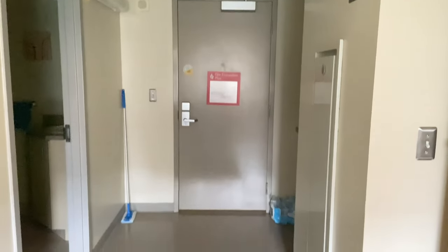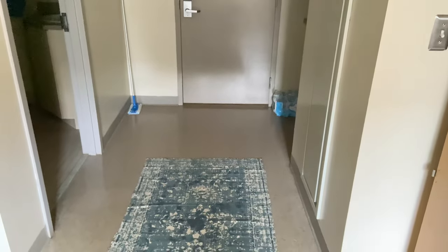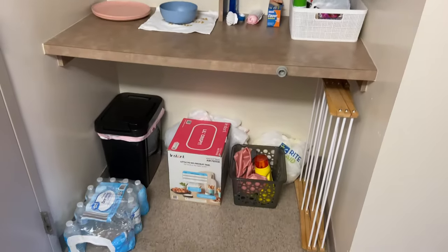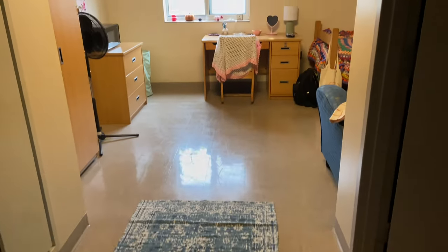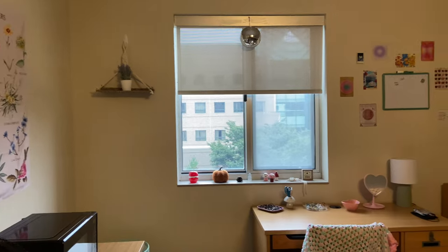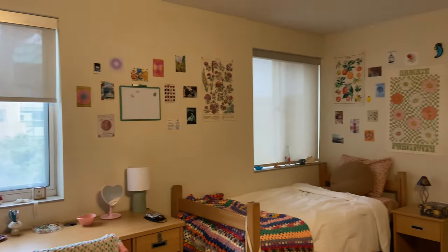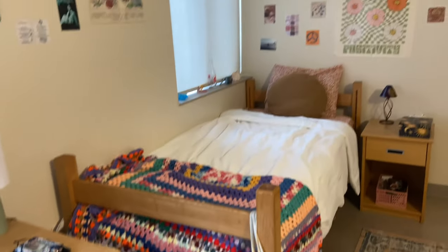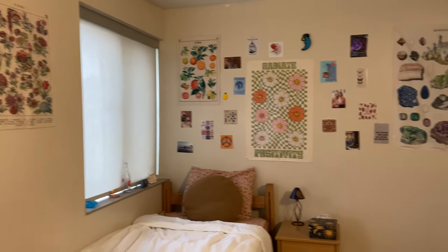Welcome to my crib. This is a dorm tour. So this is what it looks like when you walk into my room. There's the door and then there is this little storage area that's really helpful. And then here is just a quick overview of the entryway. Here is a little overview of the bed area.